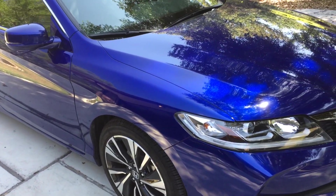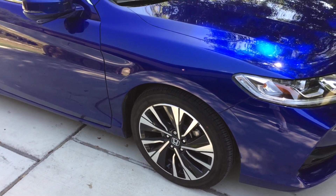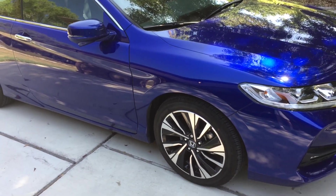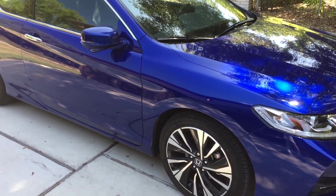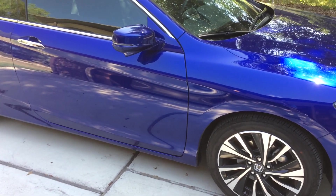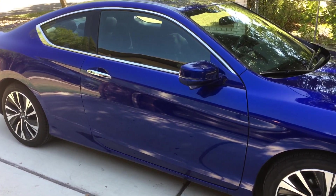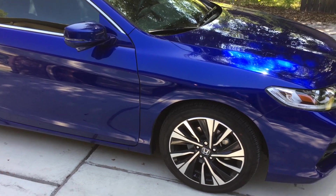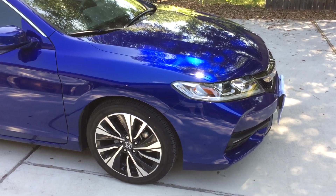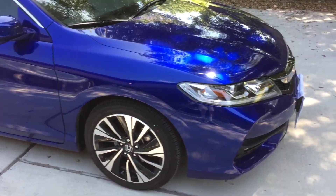This car is much better equipped — we've got remote entry, electric windows, power seats, and all of that. One of the reasons we wanted at least the EX model was to get Apple CarPlay. But honestly, from what I've seen, it's not particularly useful. It doesn't allow me to do anything any easier than I can just do with my phone, so I'm not particularly enamored with it.